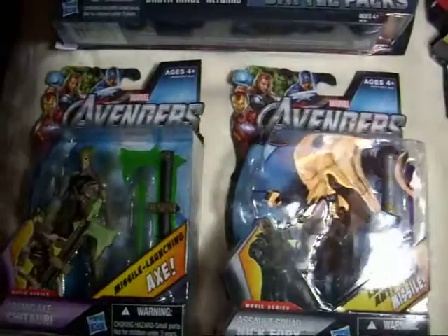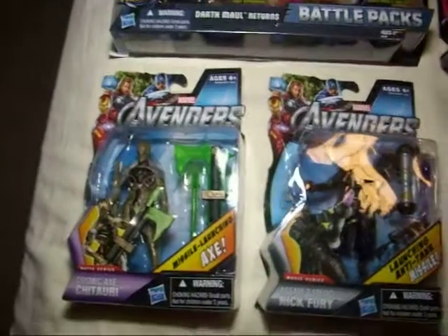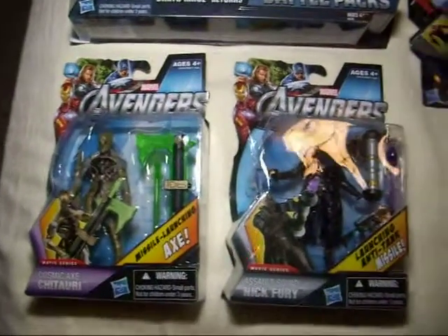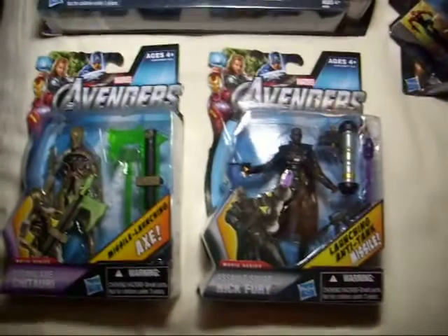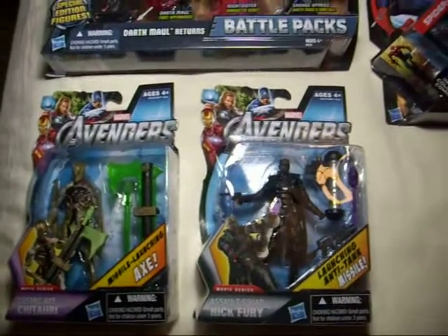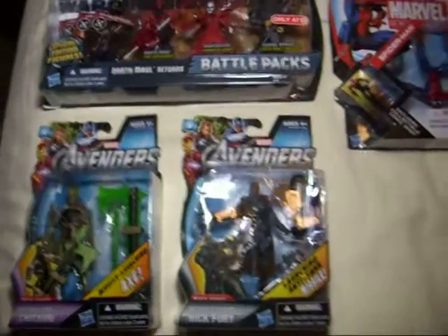I think these are the last Avengers figures I wanted — the Chitauri and then the Nick Fury. The package was beat up. I found it at Kmart, which I was surprised, but I think because the package was still beat up for Nick Fury, that's when I just left it there. So I don't mind, I'm going to open it anyways.